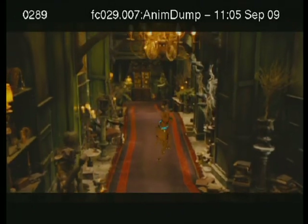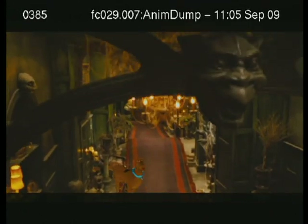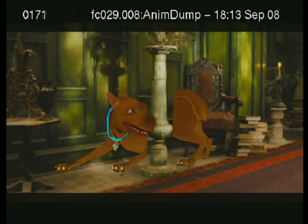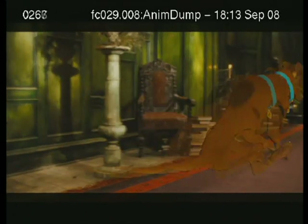This is a little moment that we wanted to get in the picture. As we set out on Scooby 2, we wanted to give him as many sort of dog-like moments as we could, and this is one of the dog-like moments that we really liked, but just couldn't figure out a way to keep it in the movie.